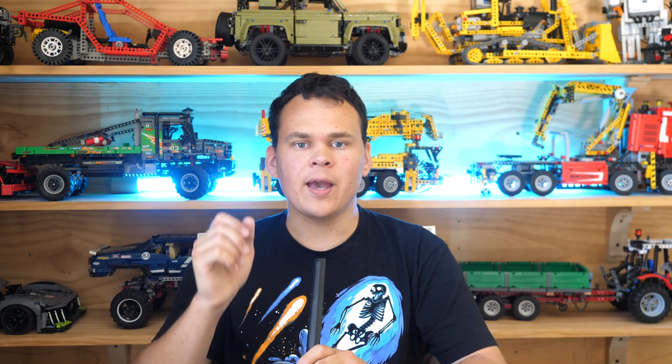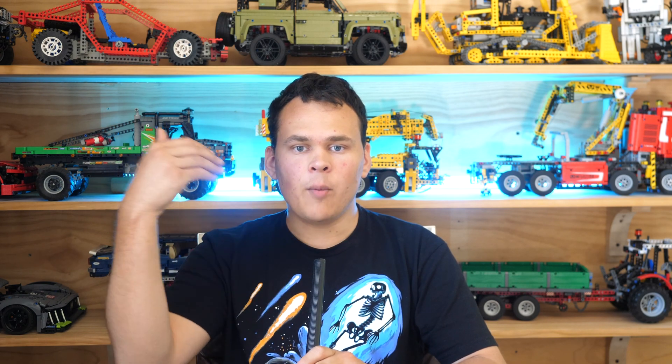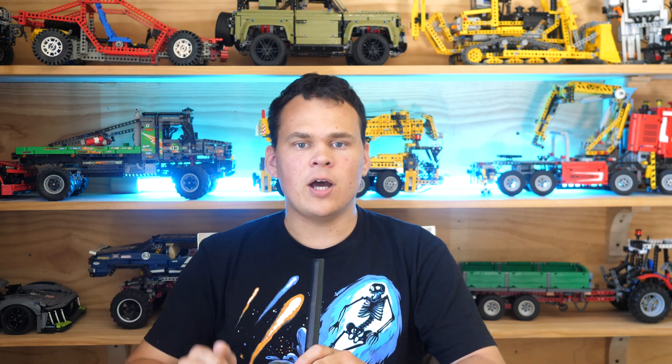But will you be getting this set? And if not, which set will you be getting out of the 2024 upcoming releases? Please let me know down in the comments below. This is UnbrickMe here and I'll see you in America, because right now I'm in Slovenia — the world's best country!